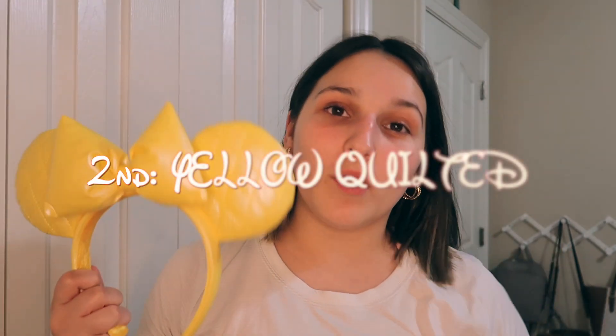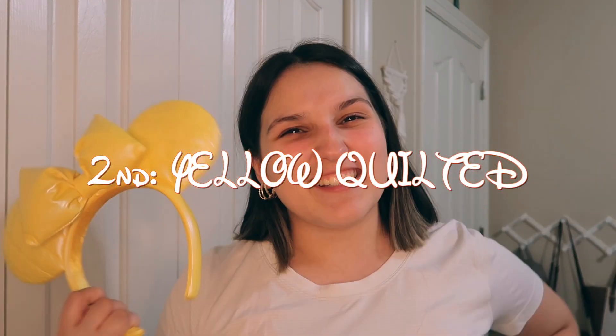Number two, we have the yellow quilted ears. These are brand new and they kind of had an unfair advantage. I didn't think I was going to like them when I first saw them — I contemplated whether or not to buy them. But once I wore them with my tennis dress one time, I realized how much they accent outfits and can match with a lot more things than I thought. So these quickly earned a spot on my favorites list.